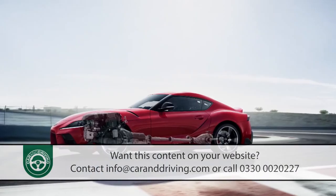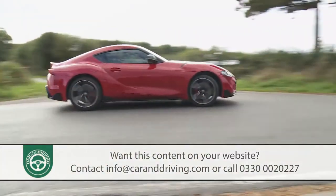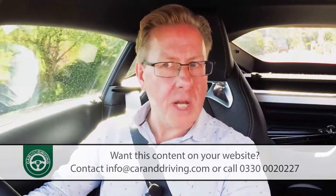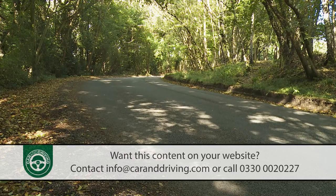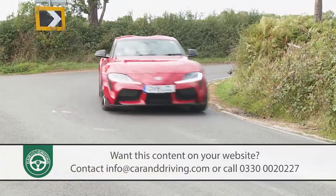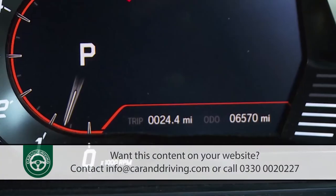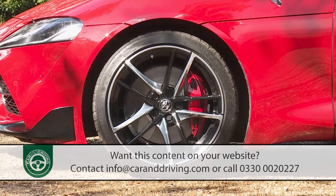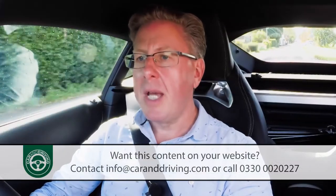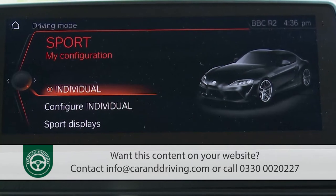There are two key electronic assistance systems. First, an active differential working on the rear wheels, powered by an electric motor and governed by the VSC stability control system. When cornering at speed, this allows up to 1,500 newton metres of drive torque to be directed from a faster-turning wheel to a slower one, helping to propel you from bend to bend — oversteer or understeer nipped in the bud without braking. Second, AVS adaptive variable suspension, which works via normal and sport drive mode settings, adjusting shock absorber force at each wheel in response to changes in the road surface.